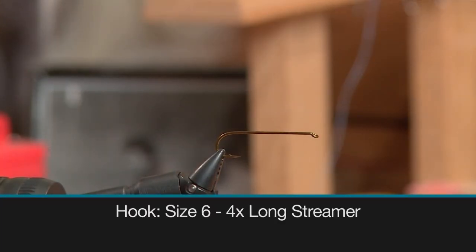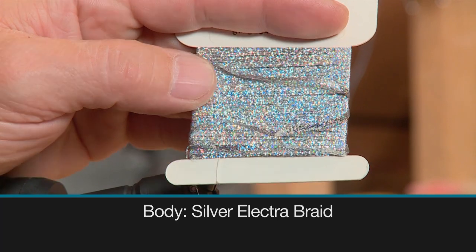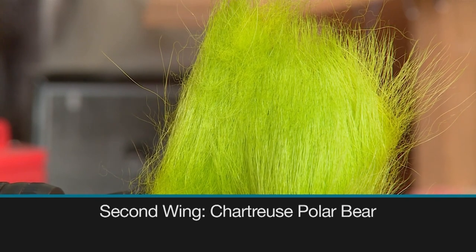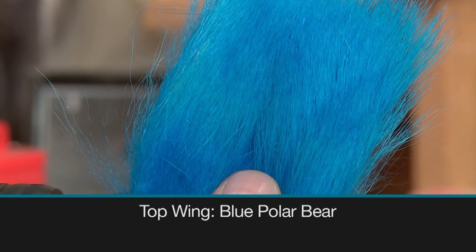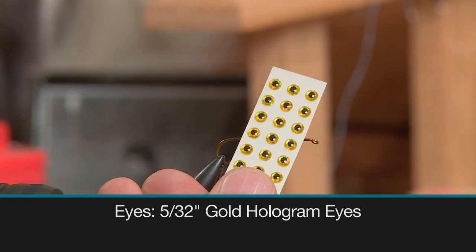As you've seen on today's show, Arctic char will take a dry fly, but you can catch them much easier on a streamer. So today on the bench, I'm going to tie you up the Arctic char streamer. Make sure you have these materials ready before you tie the fly: a 4X long size 6 streamer hook, six-aught black thread, silver Electra braid for the body, natural polar bear as the first wing, chartreuse polar bear for the second wing, blue polar bear hair for the top wing, black thread for the head, and five thirty-second inch gold hologram eyes.